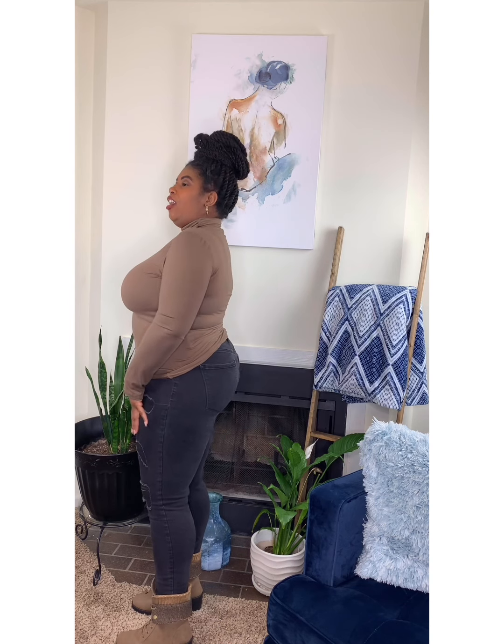Hello tulips, I know you guys have been waiting for a video and today is the day. I'm going to show you how to style some of our basic tops, so let's start with this look.